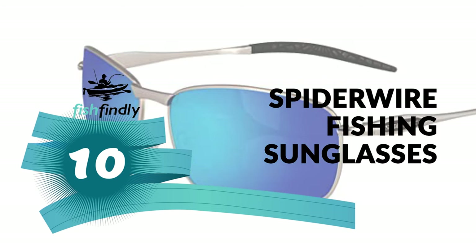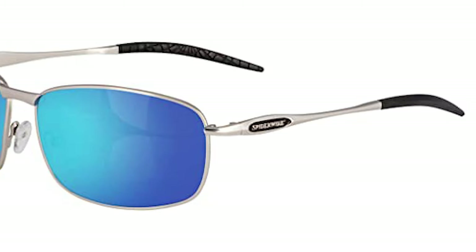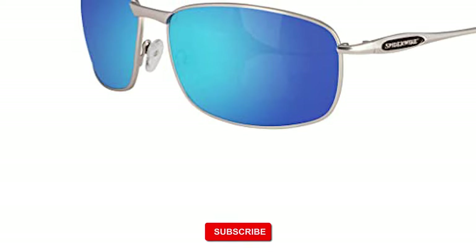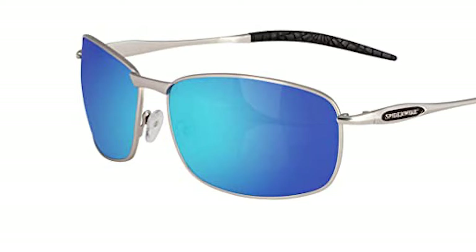Next to great fishing, nothing is more important than good fishing sunglasses under 50. At Spider Wire, you'll find good fishing sunglasses for practically every style of fishing, all manufactured to the highest quality standards. Whether you're looking for simple fishing sunglasses, Spider Wire Fishing Sunglasses is your answer.